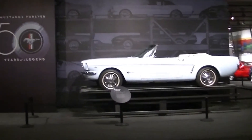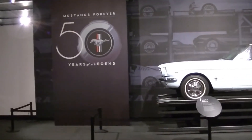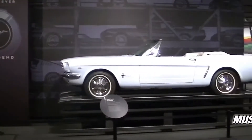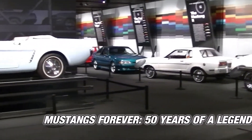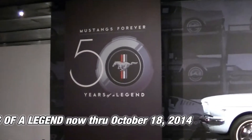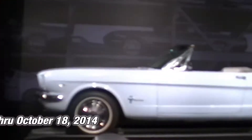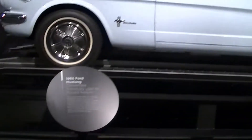I'm at the Peterson Automotive Museum, and they're celebrating the 50th anniversary of the Mustang this weekend. I'm not sure how long the display is going to be up for, but I wanted to walk you through the entire display so you can get an idea of what they've got set up here. They've got a 65 convertible right when you walk in.